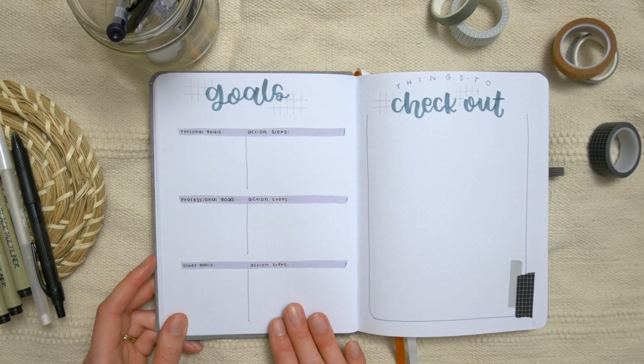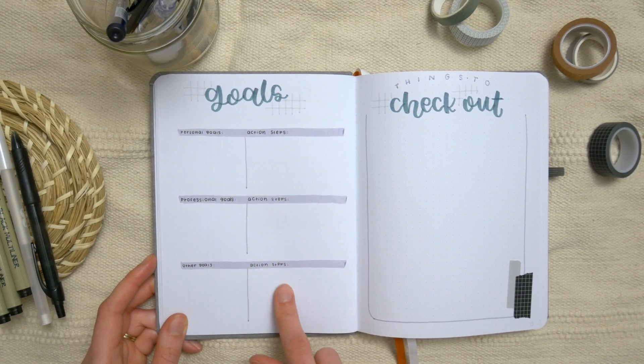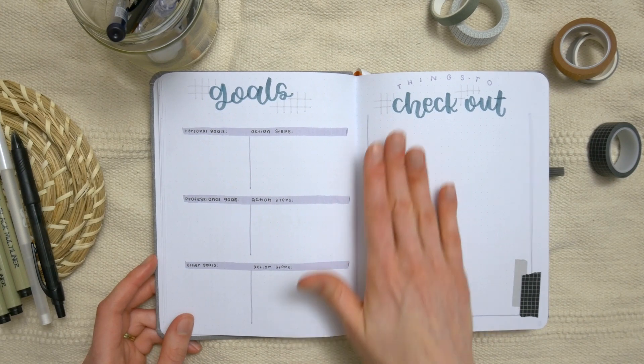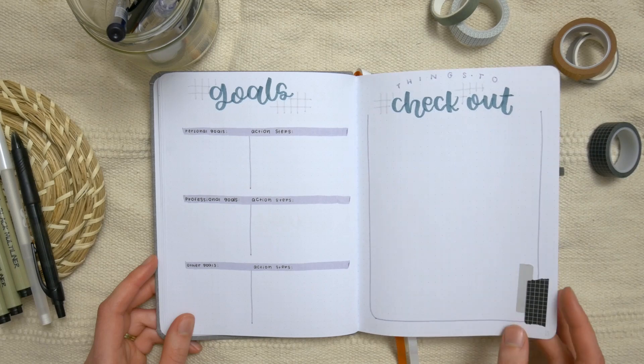Then she has a goals page with spots for personal goals and action steps, professional goals, other goals, and action steps for all of those. Her last yearly spread is just a page of things to check out.